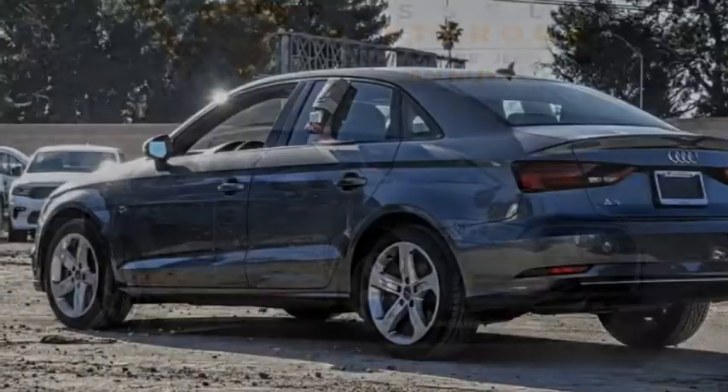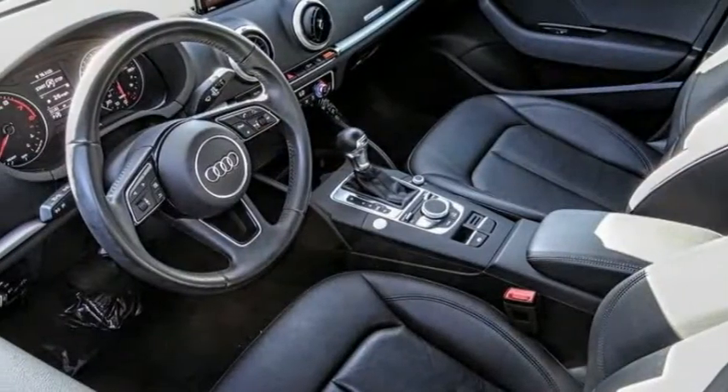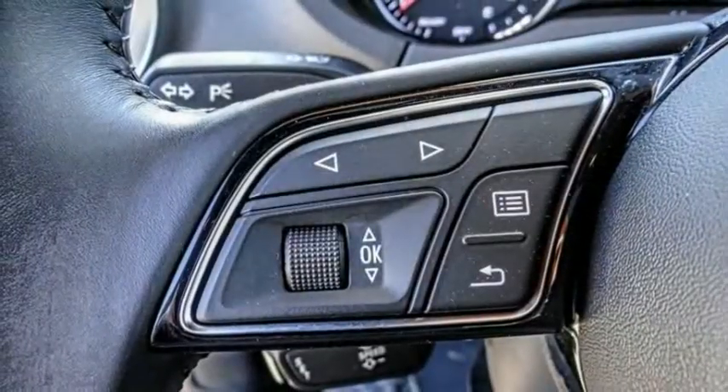Let me show you the 2017 Audi A3. The Audi A3 is a lovely premium hatch that deserves attention — it works on almost every level. This vehicle has less than 35,000 miles.